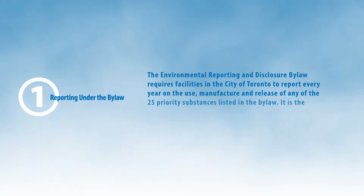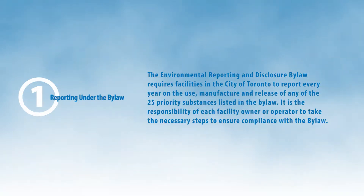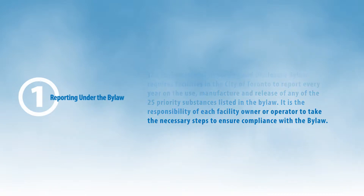Reporting under the By-law: The Environmental Reporting and Disclosure By-law requires facilities in the City of Toronto to report every year on the use, manufacture and release of any of the 25 priority substances listed in the By-law. It is the responsibility of each facility owner or operator to take the necessary steps to ensure compliance with the By-law.